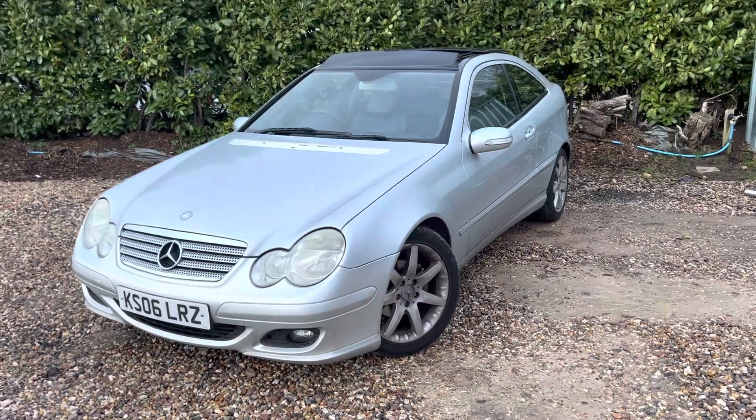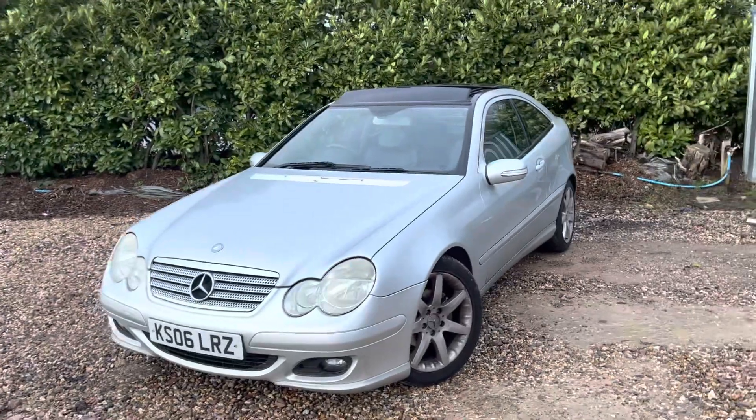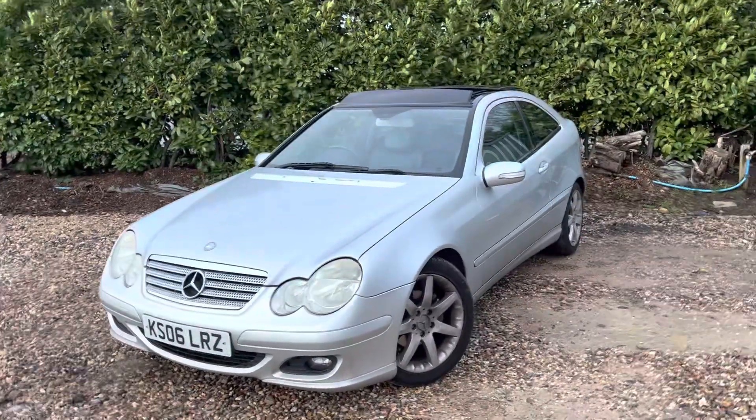What you see is what you get. The reason for these videos is just to outline all the issues — be it minor, major, mechanical, or cosmetic — so you're fully aware before you even arrive.